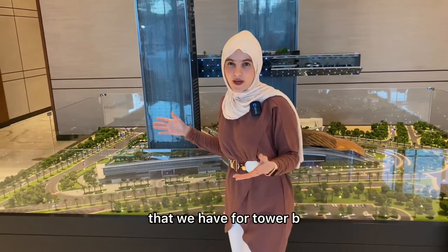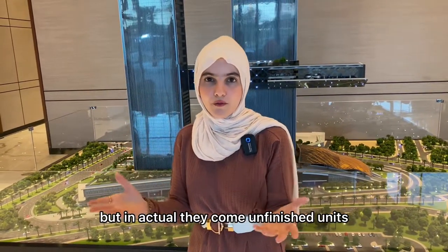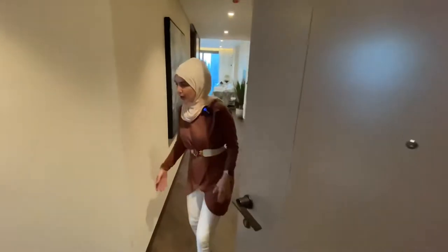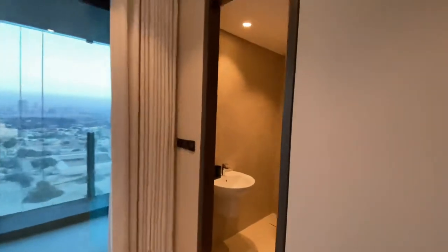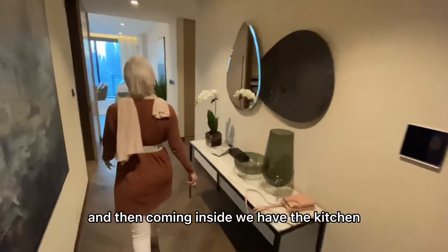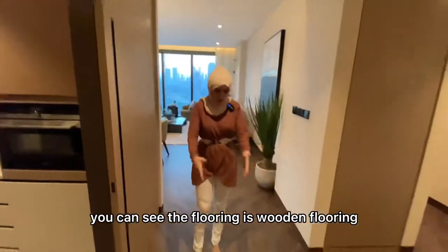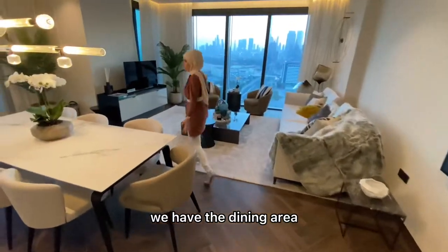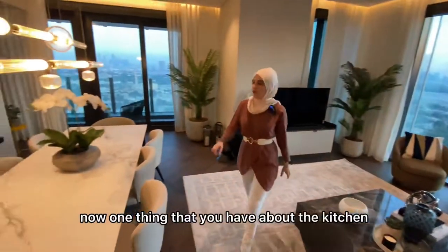Let me take you to the show apartment for Tower B. We have one-bed and two-bed show apartments, furnished for display purposes only — actual units come unfurnished. This is a three-bedroom simplex show apartment. On your left as you enter is the maid's room, which comes with a balcony and ensuite. There's also a powder room for guests. The kitchen is to your left and comes with appliances; the flooring is real wood, not parquet. We have the living area, dining area, and beautiful views of the skyline and Burj Khalifa.